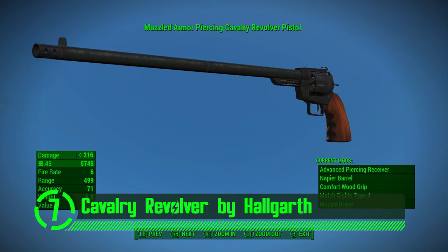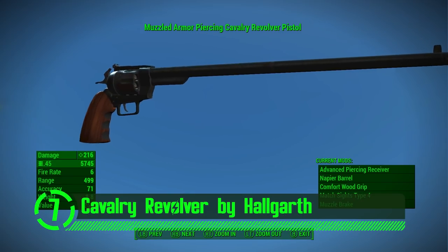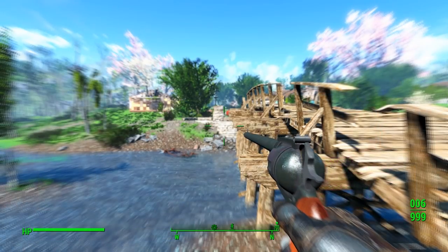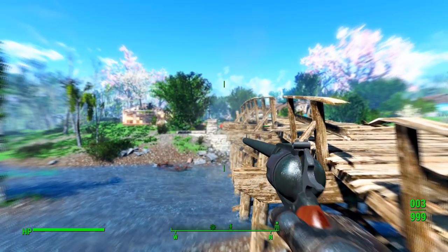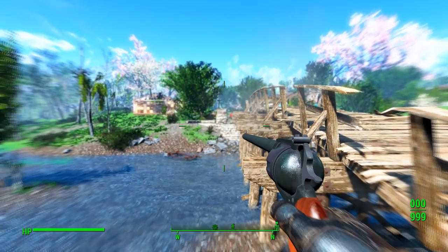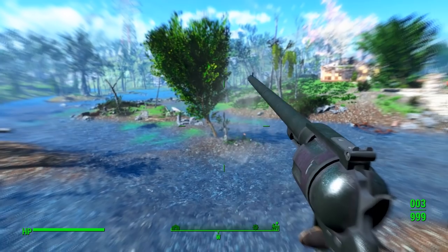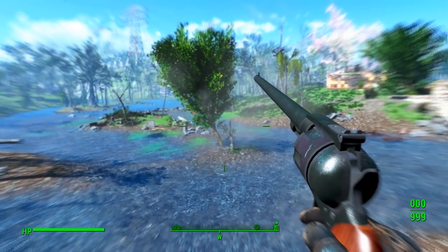Now here we have the Cavalry Revolver by Holgarth. This revolver mod is more than meets the eye. On the surface we've got a great looking revolver, but under its outer layer, it's a magical world of customization options. This revolver lets you basically create whatever kind of revolver you can dream of — from a tiny six-shooter to a long, girthy dragon slayer. This is a fun mod that looks great and lets you make a weapon to suit your particular playstyle.